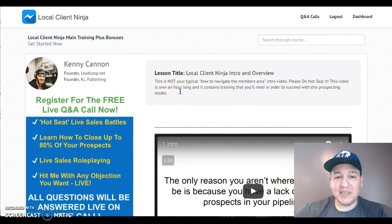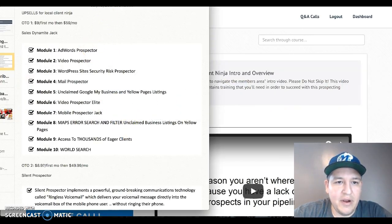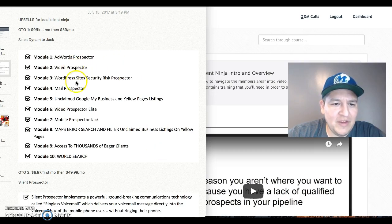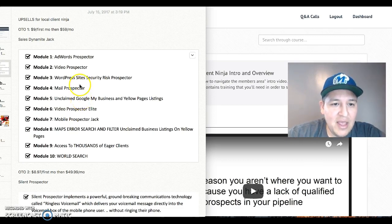There are three upsells. The first one is Sales Dynamite Jack — this looks pretty cool, I actually thought about getting this myself. It's got an AdWords prospector, video prospector, WordPress site security risk prospector, and more. It's very interesting — if you want to advance your method or find a quicker way to do things, this is about finding leads. It's $9 for the first month and $59 a month after that.